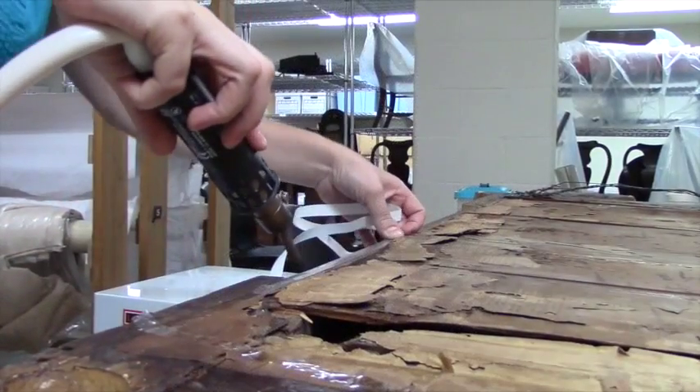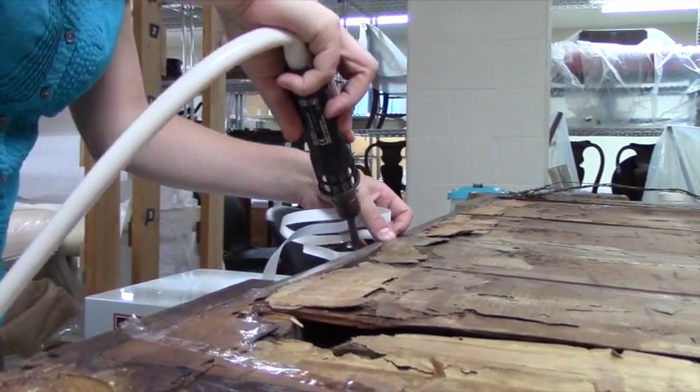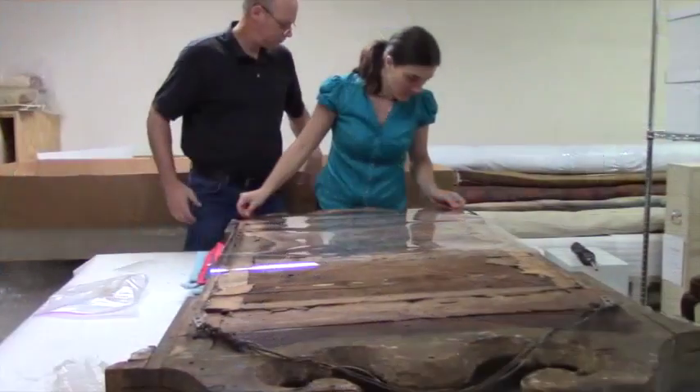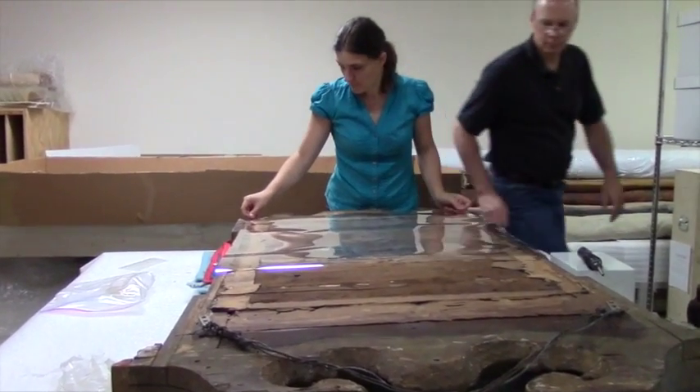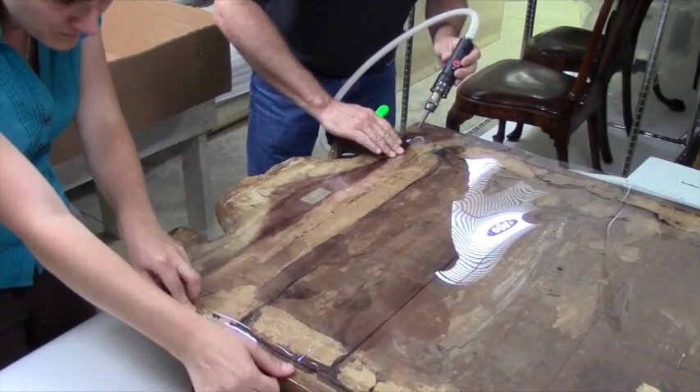Here, conservators Thomas Snyder and Astrid Smith apply a dry film adhesive to a sheet of mylar, thereby enclosing the looking glass. With the conservation complete, the looking glass can now be exhibited.